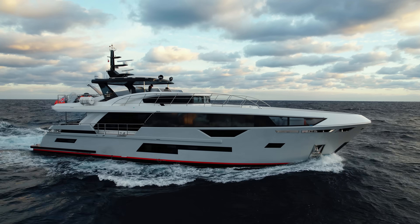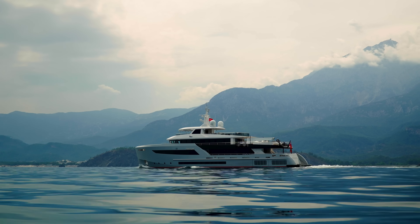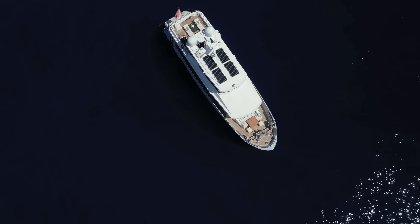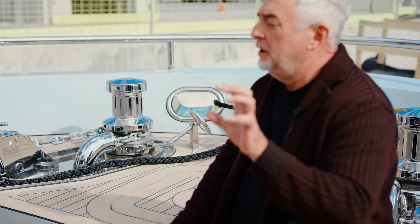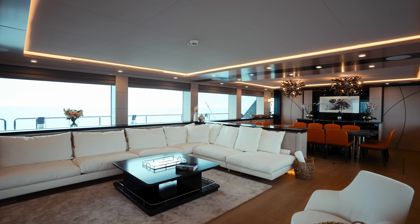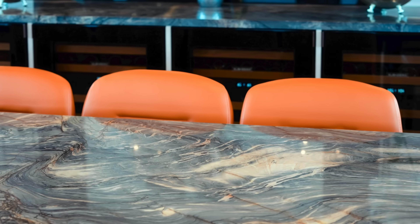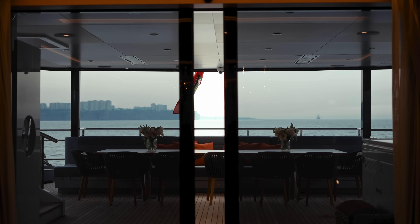All Bering boats are semi-custom. What we mean when we say semi-custom: we have a line of boats, the distinctive models, which are not changing exterior-wise or architecture-wise. There are some changes on exterior furniture or modifications of certain decks. However, we keep the styling. For interiors, much more customizing is allowed. We allow customers to choose the design of interiors and the concepts of design.